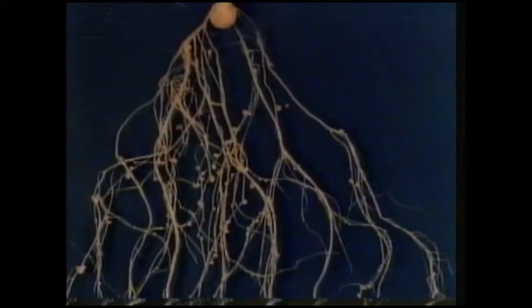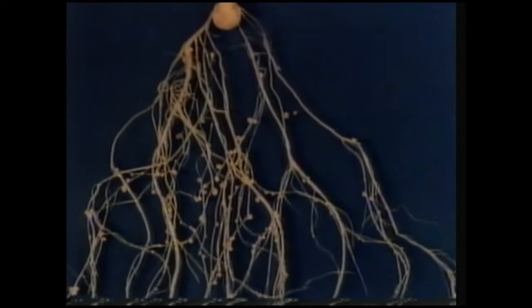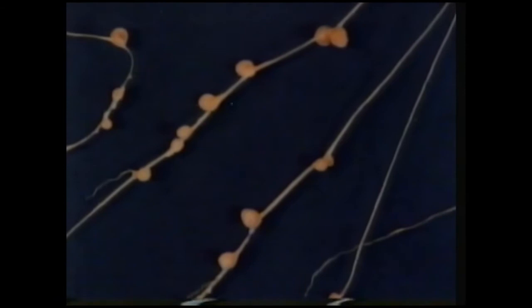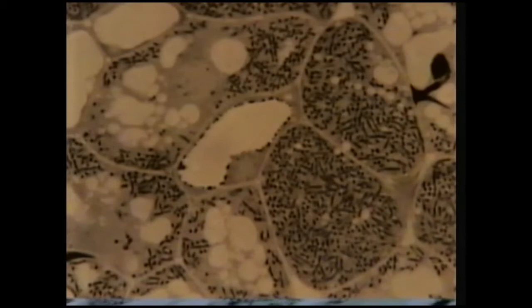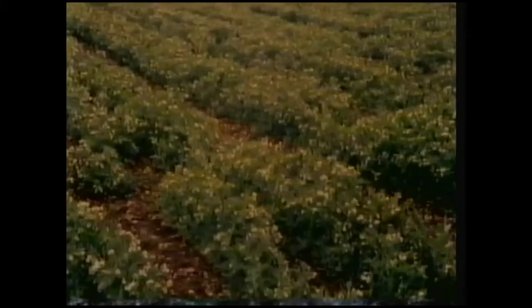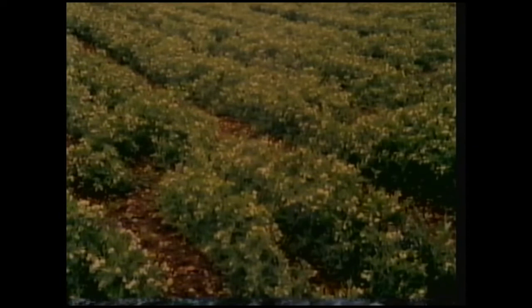This plant makes protein with the help of certain bacteria in its roots. On the roots are a number of swellings or nodules. If we look at a section through one of these nodules under an electron microscope, we can see that each cell contains hundreds of dark dots. Each dot is a bacterium. These bacteria convert nitrogen from the surrounding air into nitrate, a form of nitrogen in solution that the plant can use to make protein. Without nitrogen-fixing bacteria, there would not be enough nitrate in the soil to support a healthy crop. Many food plants don't have root nodules with these bacteria, and so artificial fertilisers are needed to provide these essential nitrates.